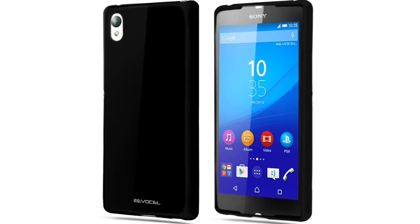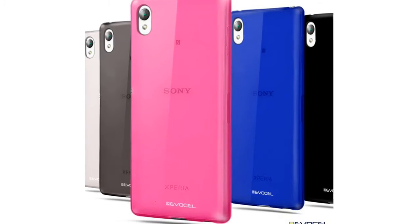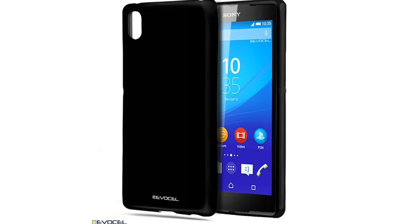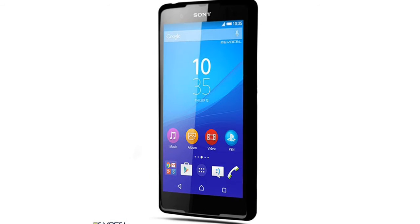TPU Bumper Skin Case for Sony Xperia Z4. Compatible with the Sony Xperia Z4 2015 release, form-fitting, slim design constructed of flexible TPU material delivers instant all-around protection from scratches.